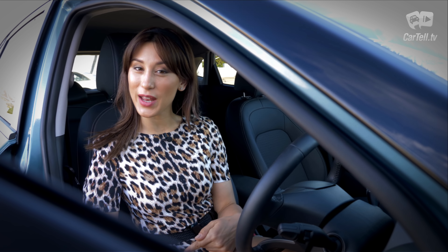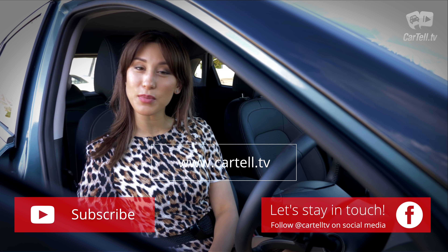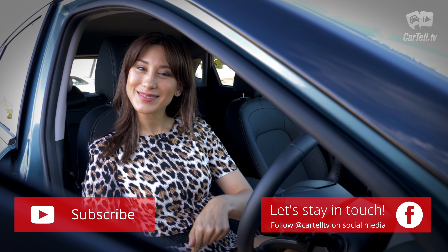Thanks for watching Cartel TV — please subscribe to the channel and follow us on Instagram, we need more followers. A very special shout-out to Brian Clements, our very first patron. You too can become a patron — just follow the link below. Have a great day!